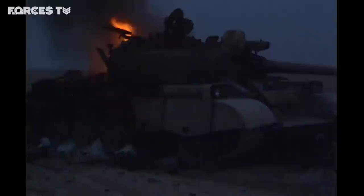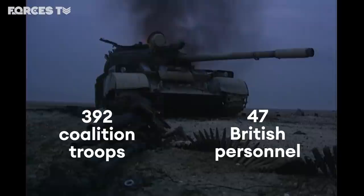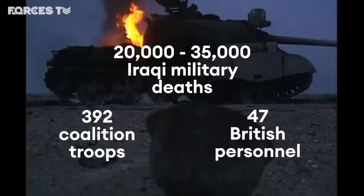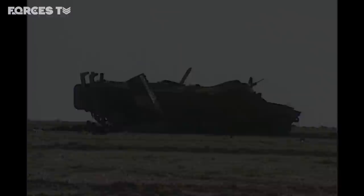It had cost the lives of 47 members of the British forces and 392 across the coalition. Estimates of Iraqi deaths vary sharply — the Imperial War Museum suggests that 20,000 to 35,000 Iraqi soldiers died. Estimates for the number of civilians killed range from thousands to hundreds of thousands. Iraq was left isolated and economically ruined. Saddam Hussein retained power for a further 12 years. It would take another war in the Gulf to finally remove him.